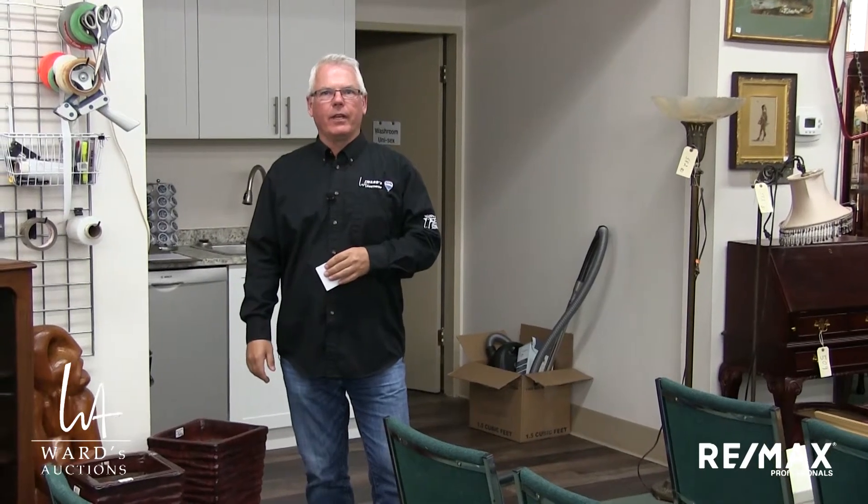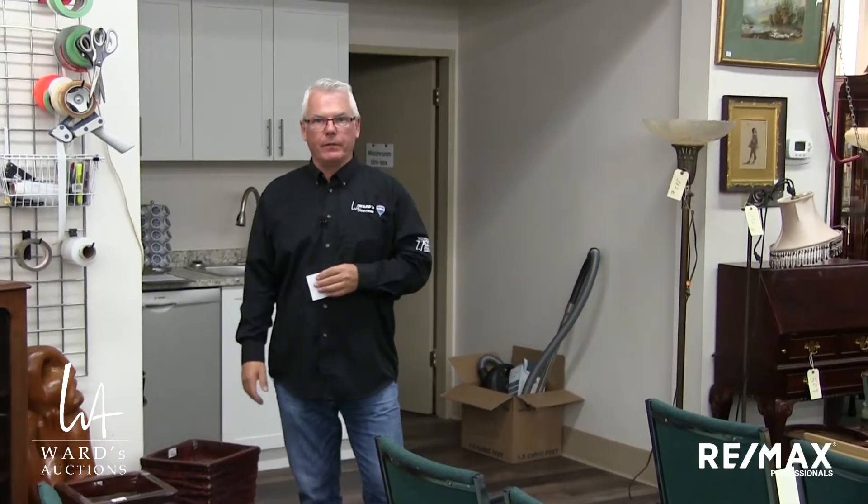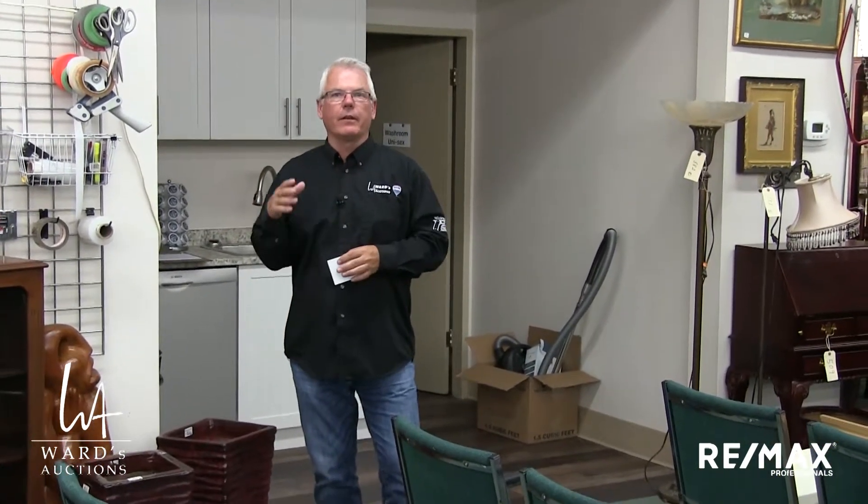Hi, Brad Ward here from Ward's Auctions, and we are into June now. Our next sale that we're about to see is huge, really. You're going to see some great pieces, big pieces, small pieces, very eclectic.